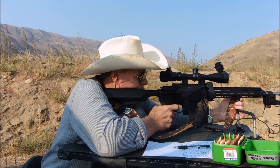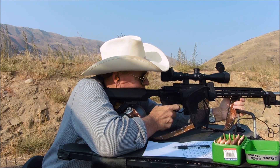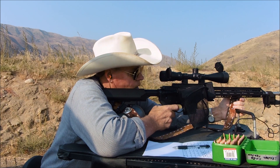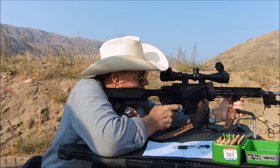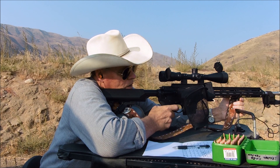Velocity readings for the last three Benchmark shots: 2691, 2697, 2687 feet per second.